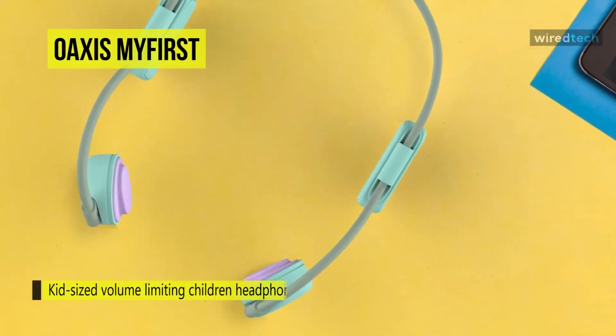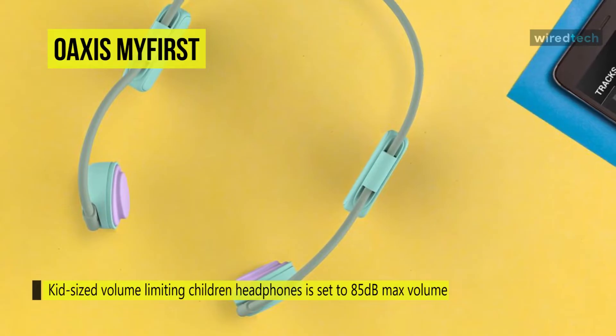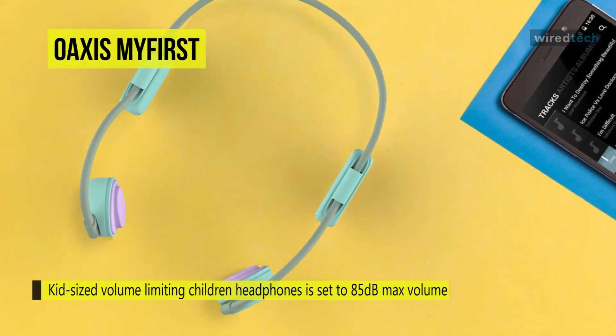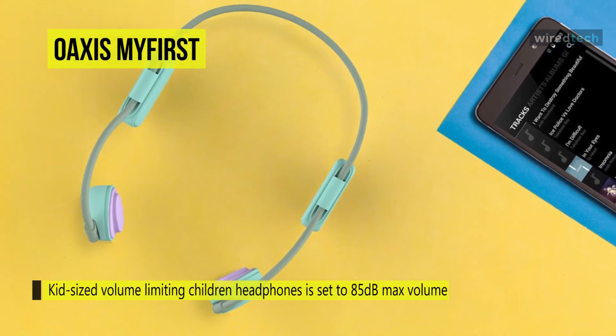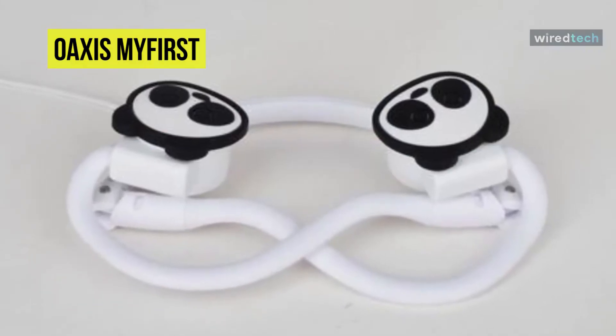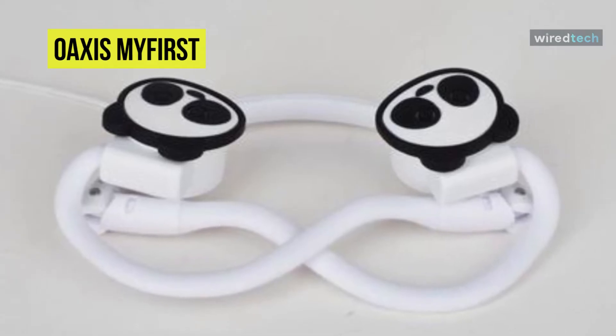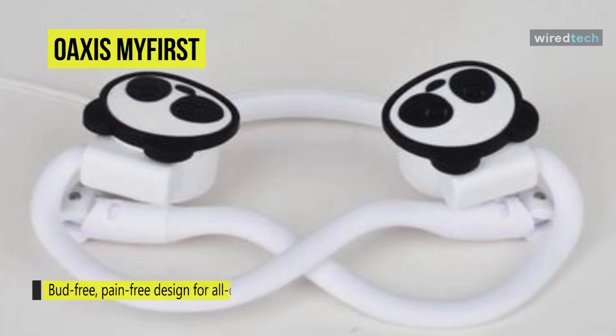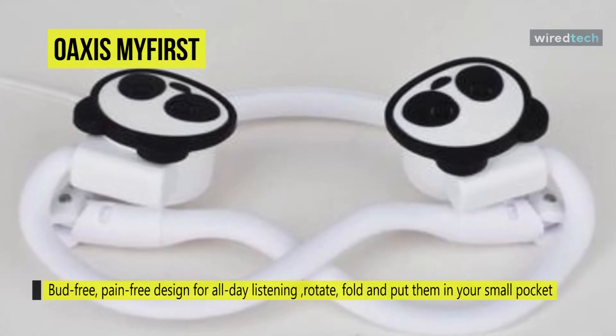Its soft rubber contact points on the myFirst Headphones BC will provide comfort even during long usage periods, which is perfect for flights and rides. At only 47 grams with rubber contact points, the myFirst Headphone is foldable for easier storage. Each headphone color comes with different magnetic accessories design.